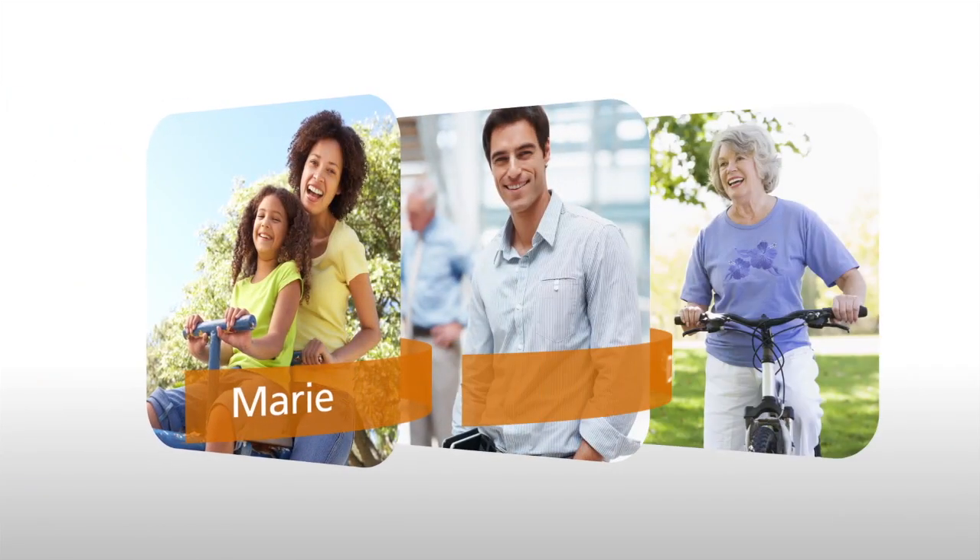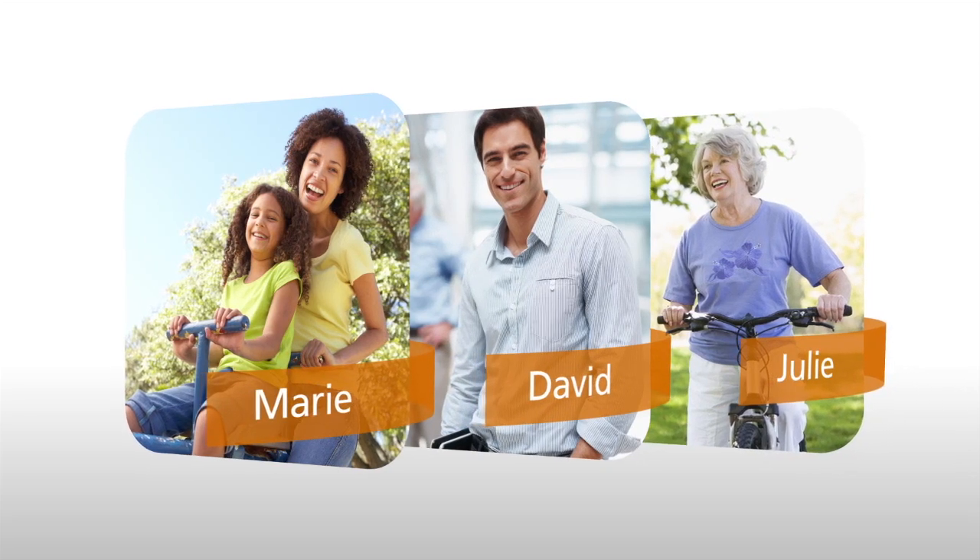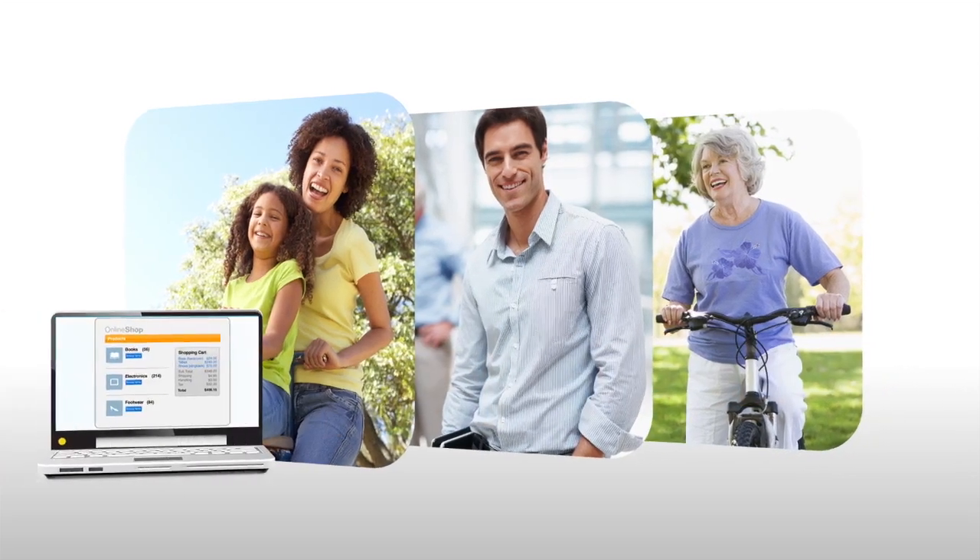Take Marie, David and Julie. They lead very different lives, but they all have one thing in common: they want to shop with confidence.